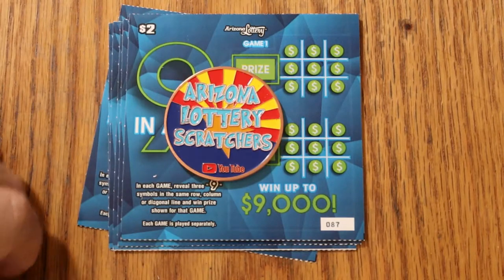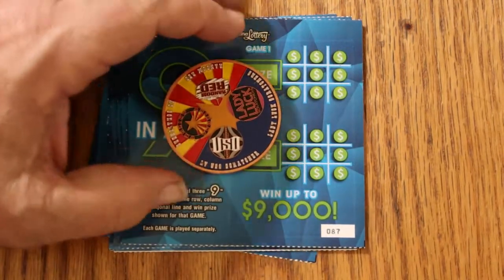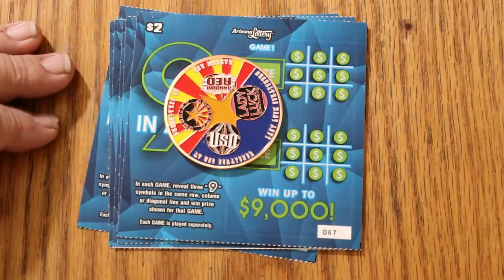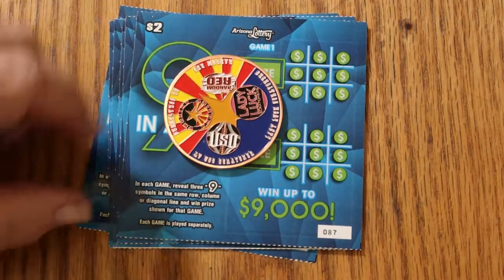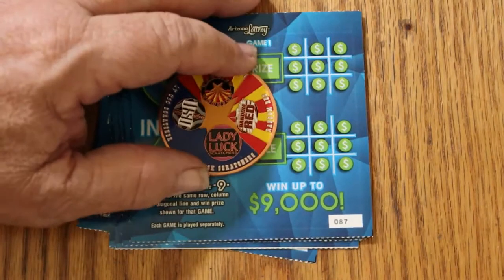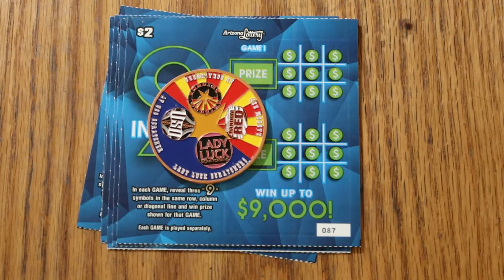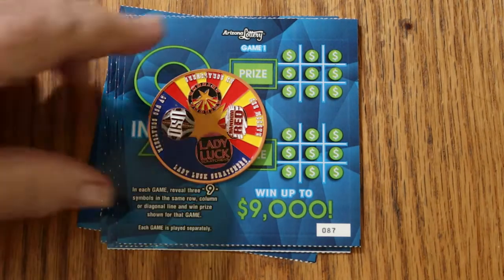We'll be using the four-channel Arizona Lottery Scratchers coin here — the collaboration coin with LVUso, Lady Luck, Random Red, and myself. Our logos are on it. And if you're interested in one of these, hit me up in the email in the description below. They're $20, which includes shipping anywhere in the U.S. And that said, we'll get started.